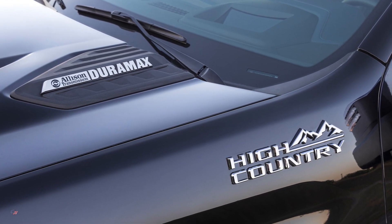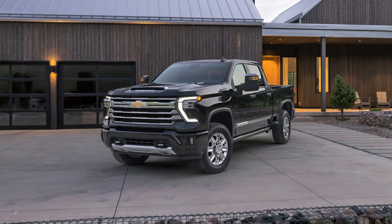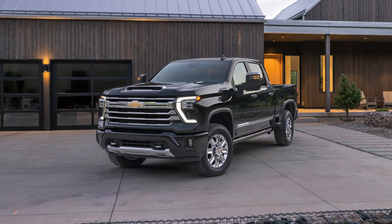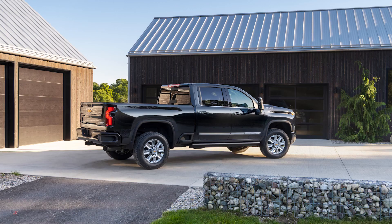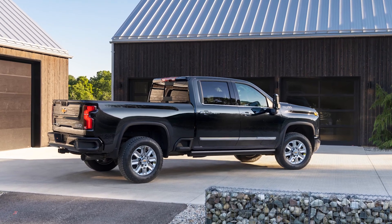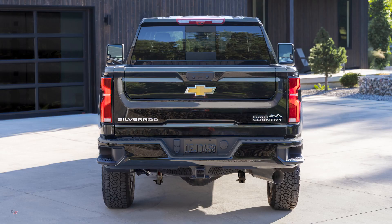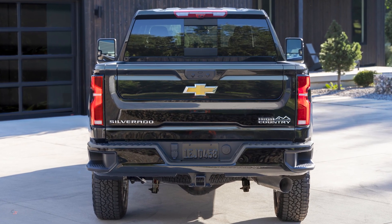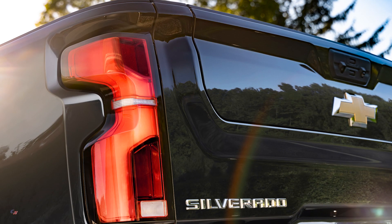The 2024 Chevrolet Silverado 2500 Heavy Duty High Country has a commanding presence driven by a freshened front end appearance that features a new fascia, new headlights, new grille, and more. The truck's chiseled appearance combines with timeless design that not only looks, but is prepared for anything.